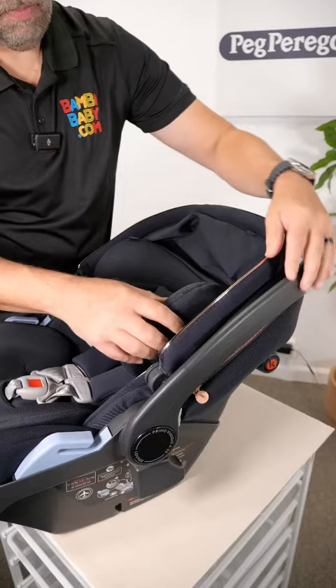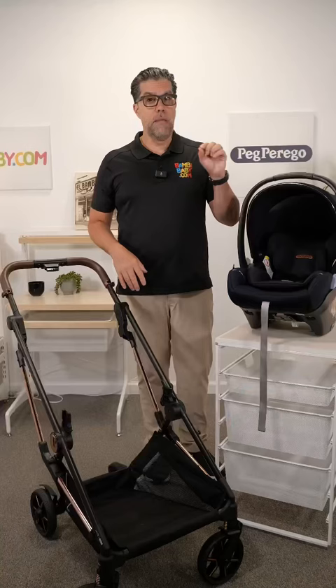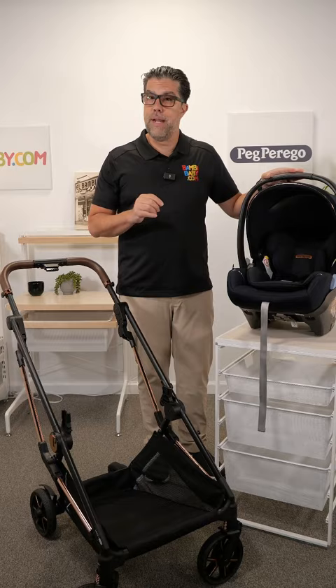It has an extra-large canopy that protects the child from UV rays. It has four layers of side impact protection for a small baby, capable of 4 pounds to 35 pounds, and very easy to connect to a travel system.